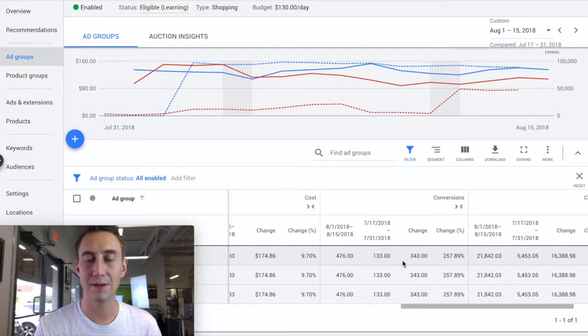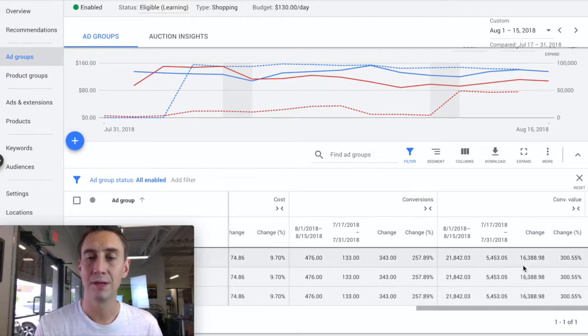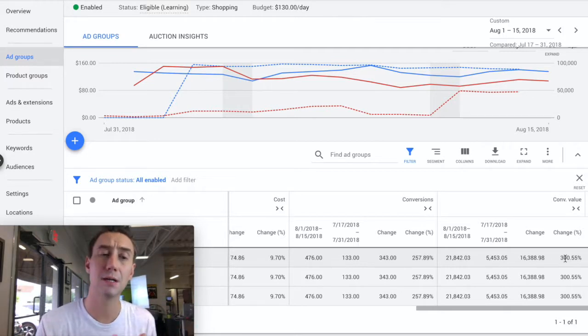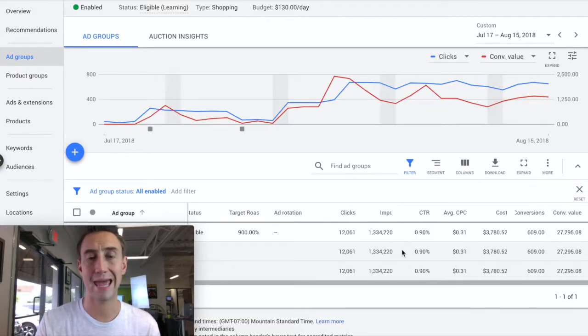When I slide over here, this is what you see: a 258% change in conversions, from 133 to 476. And then the conversion value went from $5,500 to $22,000, which was a 300% change in conversion value — really massive. So you're probably wondering how we got an account to go from $5,000 in conversion value to $22,000 very quickly. We're looking at two weeks of data, but it happened pretty much within a week.